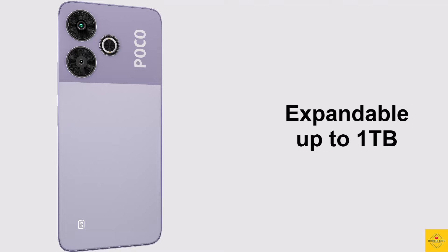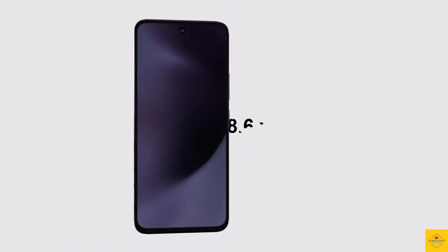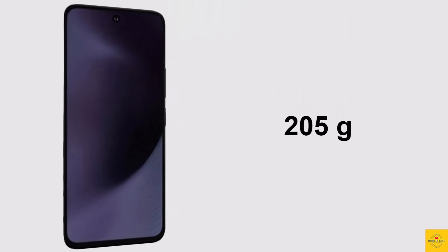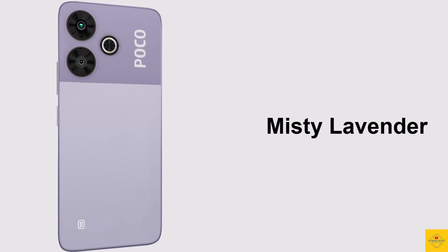The physical dimensions of the smartphone measure 168.6 by 76.28 by 8.3 millimeters and it weighs around 205 grams. Color options include Graphite Black, Ice Silver, and Misty Lavender.